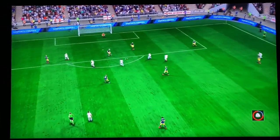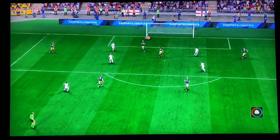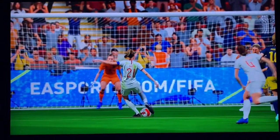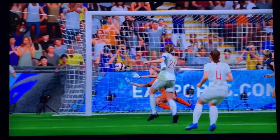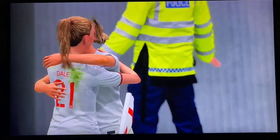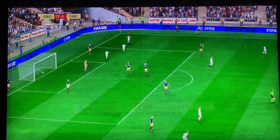Well, here's the replay — just look at that power. That's almost unstoppable. That's a great strike.